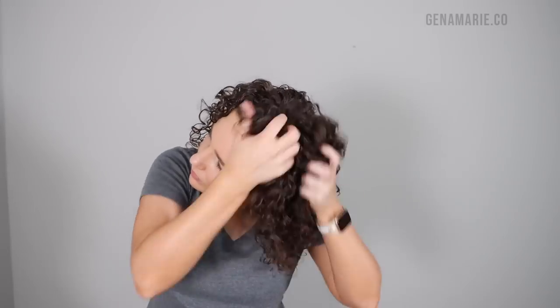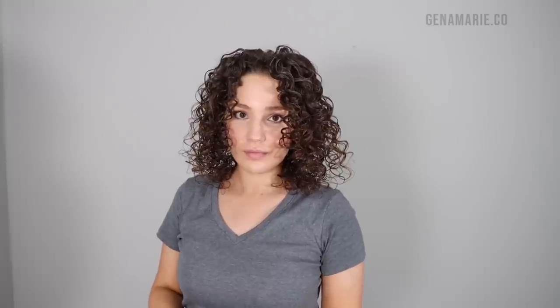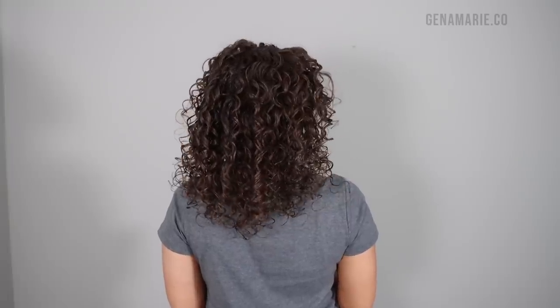This is just a bonus step — I'm actually going to use some of the Shine Oil as a finishing oil. Whenever I use a very strong hold gel, I like to use an oil to scrunch out some of that crunch, soften it up, and add a ton of shine. You can skip scrunching out the crunch though if you want your curls to last a lot longer.